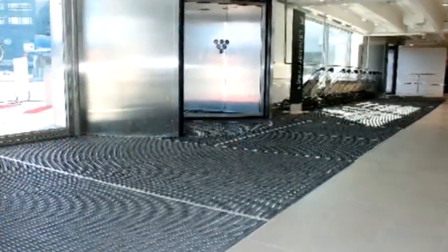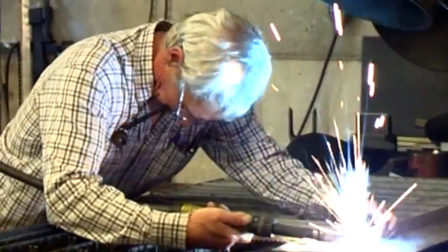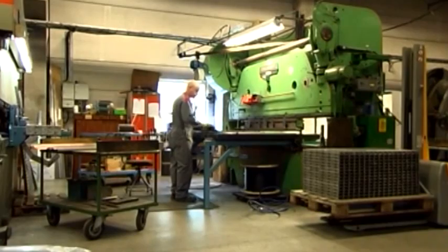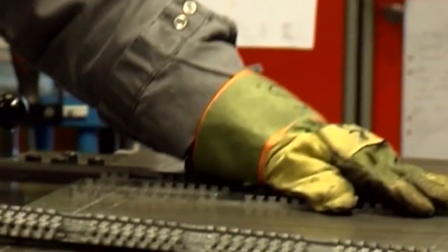Our products are made largely by hand. At the factory in Fugesta outside Urbrew, we create unique entrance solutions on a daily basis. The tradition so important to our craft is integrated with modern, highly efficient processes and methods.